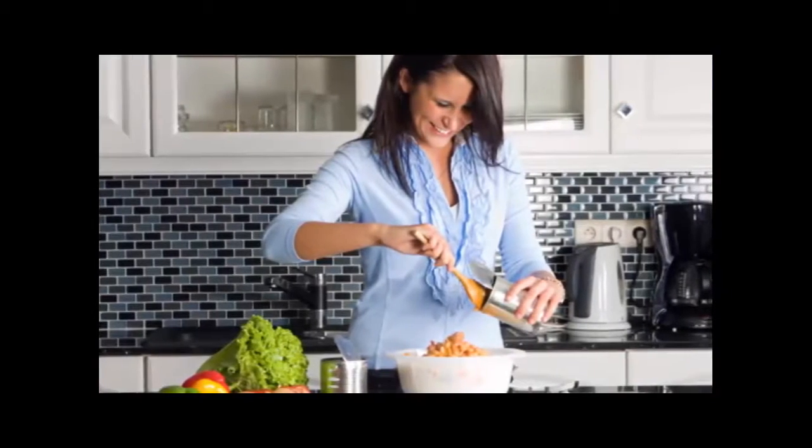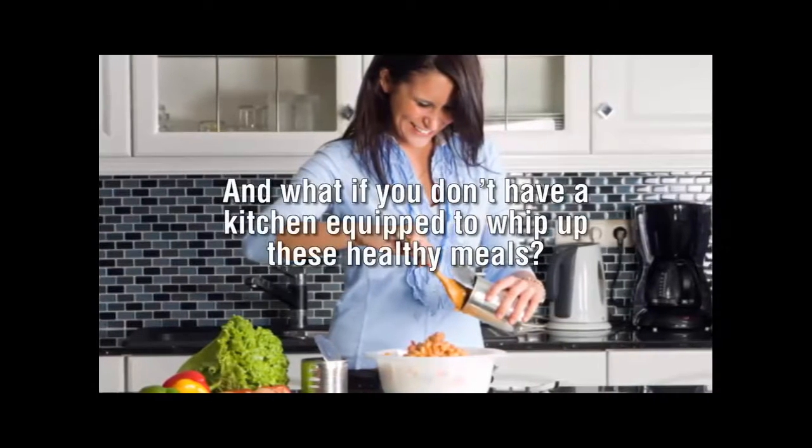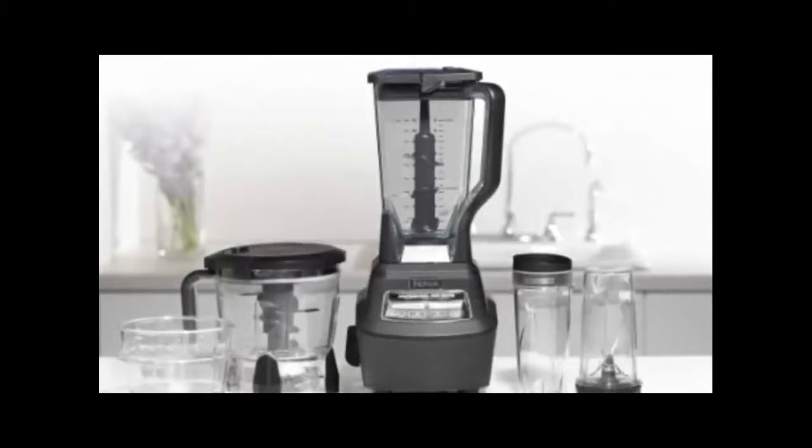Unfortunately, we can't all be geniuses in the kitchen, and preparing meals takes a long time. And what if you don't have a kitchen equipped to whip up these healthy meals? Obviously, you need a system in place.